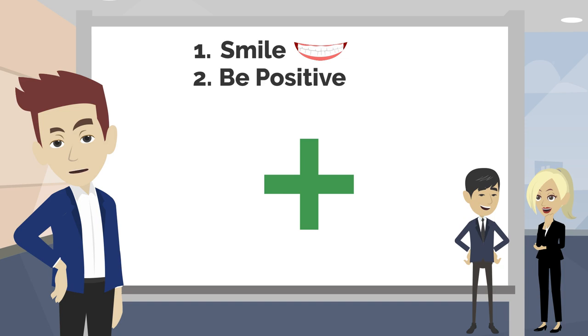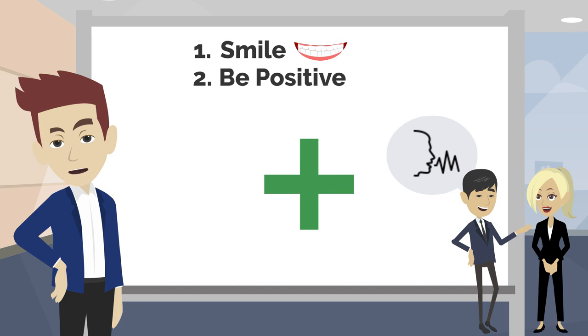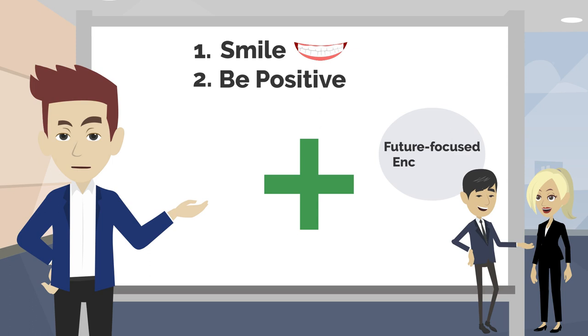Tip 2: Be Positive. Your attitude shows in everything you say and do. Project a positive attitude even if you are nervous. You can really tell if someone has a positive demeanor by their tone of voice. Positive people use words that are future-focused and encourage people.